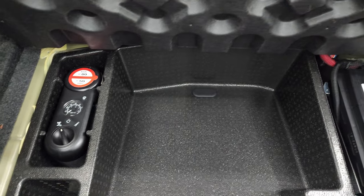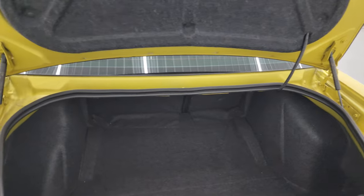The trunk area is very nice and clean. You get a tire inflator kit back here as well as your battery. The shocks are doing a nice job holding that trunk lid up.